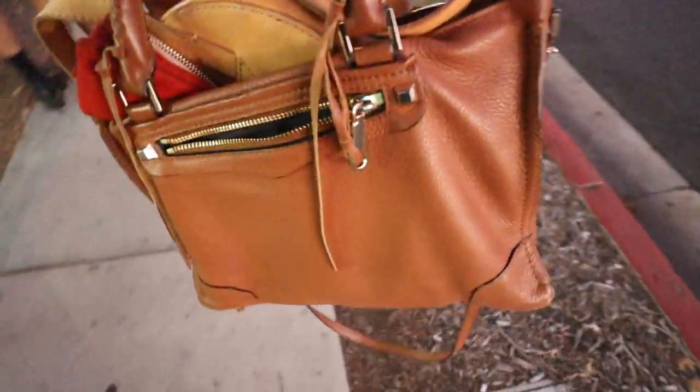Alright you guys, I got a bunch of goodies and I'm really excited. We are now in Costa Mesa and we're going to head over to Crossroads — it's just around the corner right here. Let's see if we can find anything cool. I'll see you guys inside.